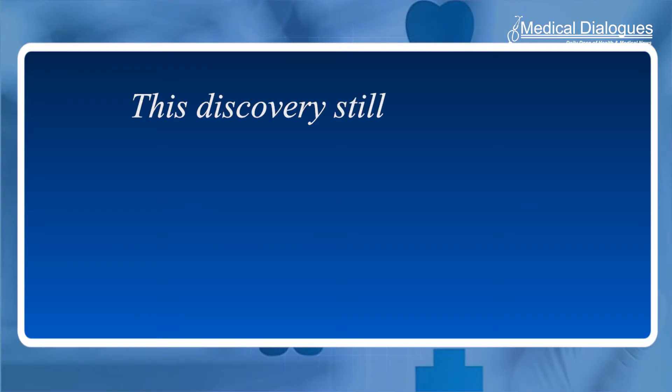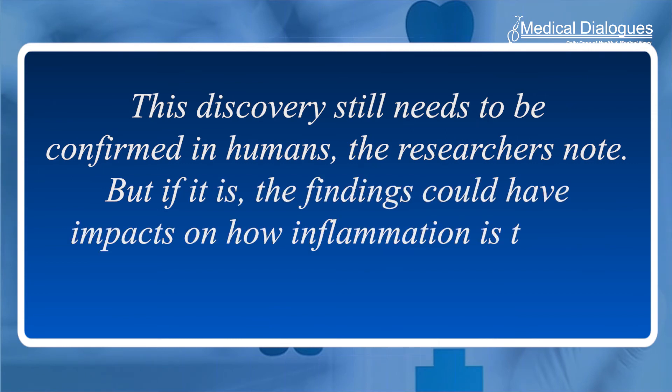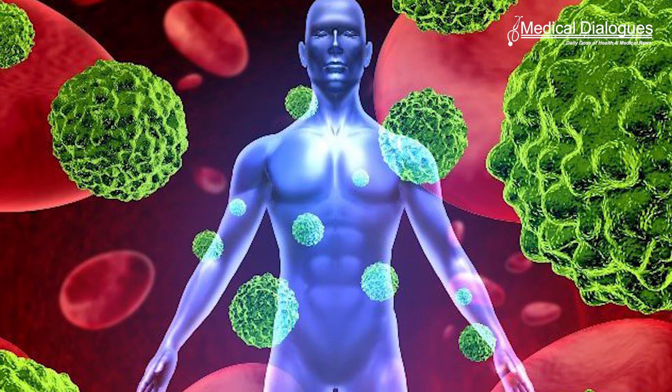This discovery still needs to be confirmed in humans, the researchers note. But if it is, the findings would have impacts on how inflammation is treated and how NSAIDs are used. For instance, several clinical trials are evaluating whether NRF2-activating drugs are effective in treating anti-inflammatory diseases like Alzheimer's disease, asthma and various cancers, and the research could inform the potential and limitations of those drugs.